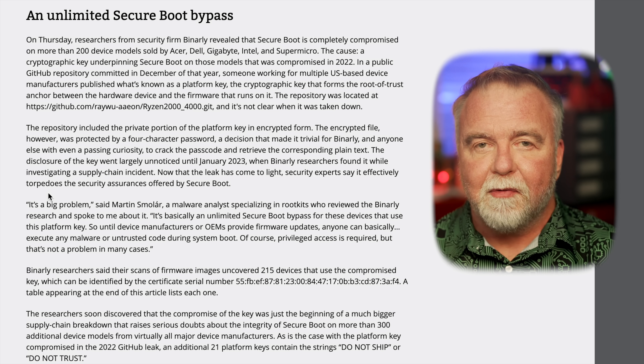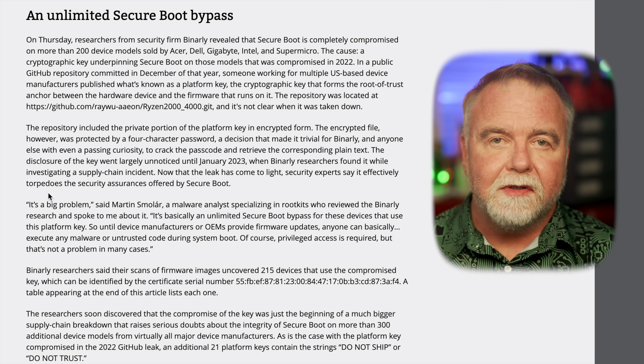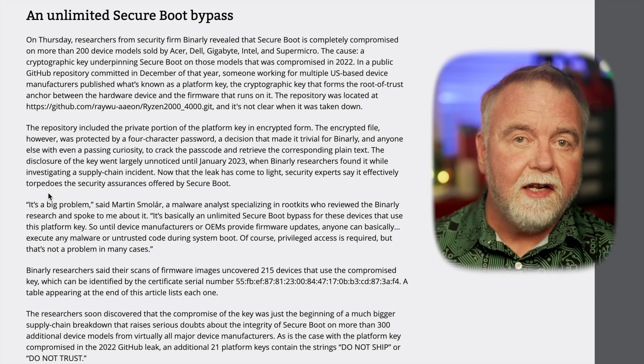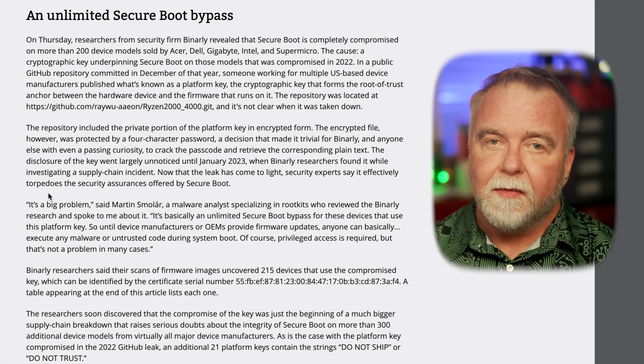With Secure Boot defeated, malicious actors can execute unauthorized code during the boot process, potentially gaining deep control over the system. This could lead to persistent and stealthy malware, data breaches, and other security incidents. Martin Smoller, a malware analyst specializing in rootkits who reviewed the Binarly research, was quoted as saying: "It's a big problem. It's basically an unlimited Secure Boot bypass for these devices that use this particular platform key. So until device manufacturers or OEMs provide firmware updates, anyone can basically execute any malware or untrusted code during system boot." Of course, privileged access is required, but that's not a problem in many cases.